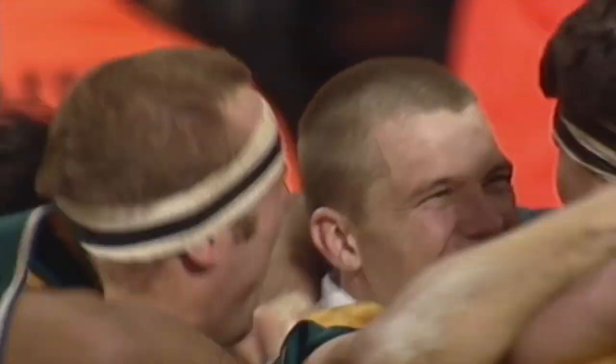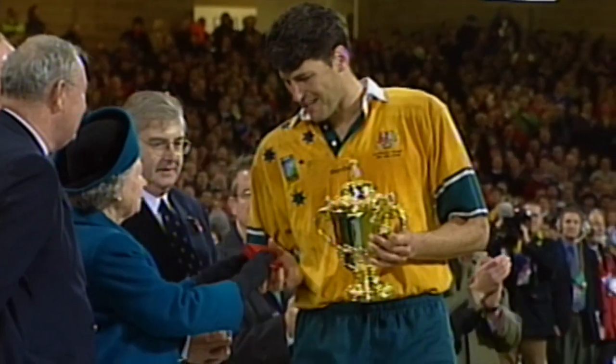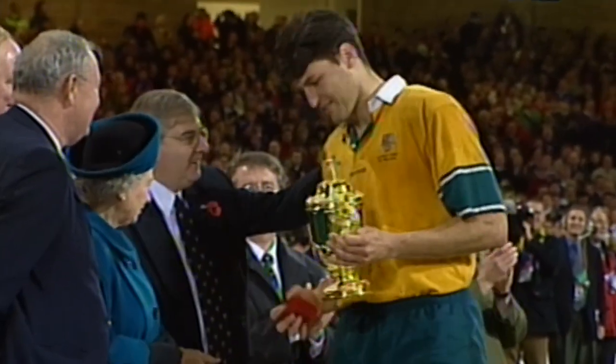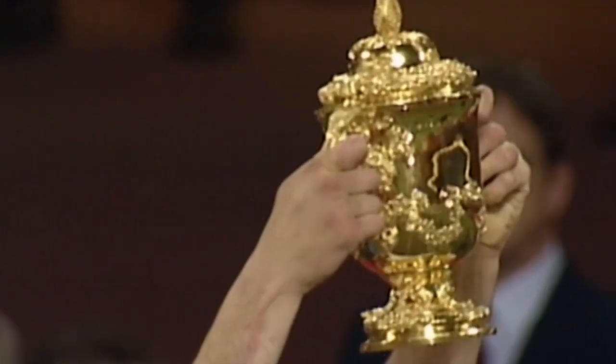On the 1999 Rugby World Cup. But there he is now, receiving the trophy from the Queen — all six foot seven of him.